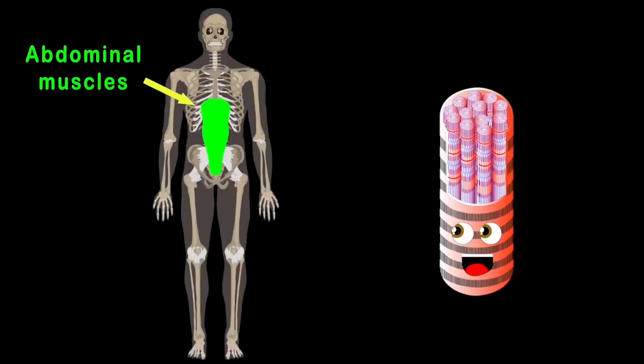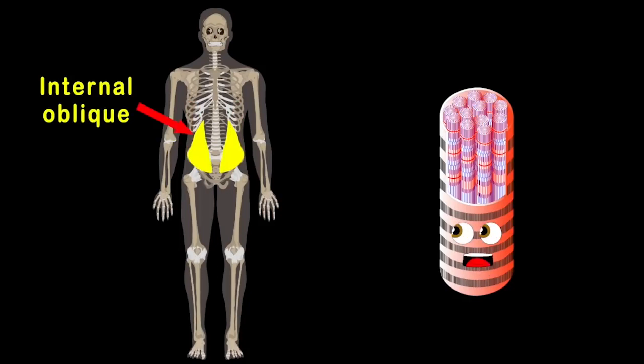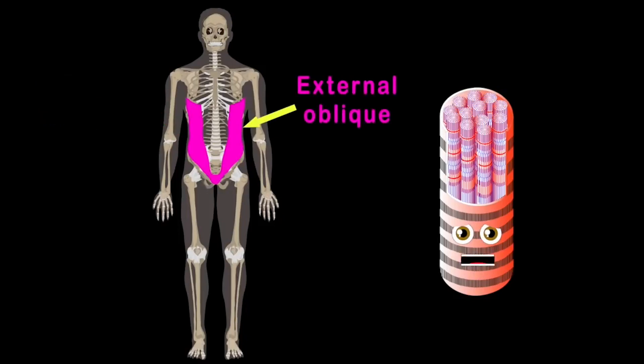Let's look at the abdominals that sit on your tummy. This is a pair of four muscles that when flexed are very bumpy. Hey, there's the obliques — they keep your sides really strong. There is the internal oblique muscle that supports your abdomen. The external oblique muscle helps with your side bend.